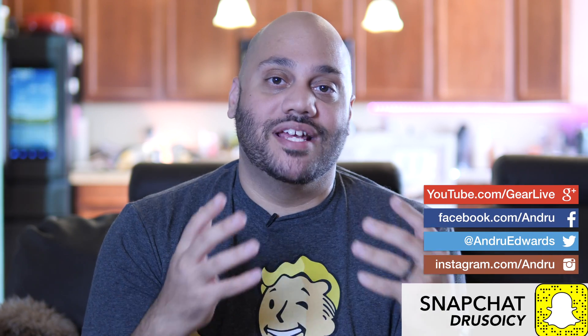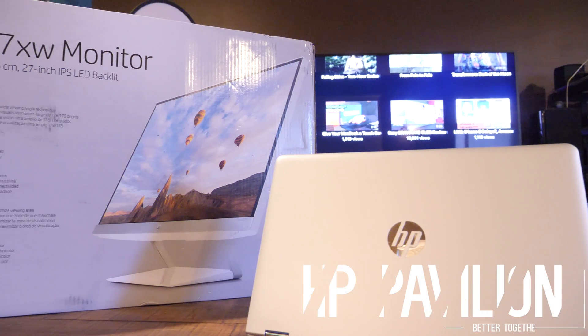It's been proven that having more screen real estate results in higher productivity. So if you want to take your laptop experience to the next level, you're probably going to want an external monitor.